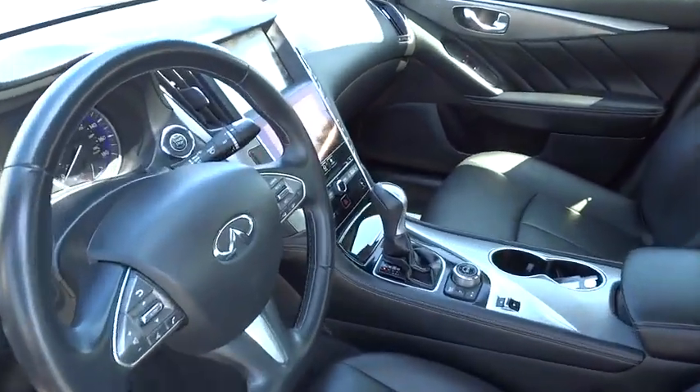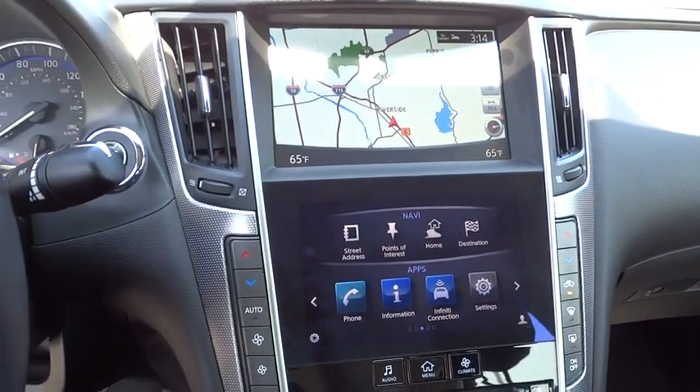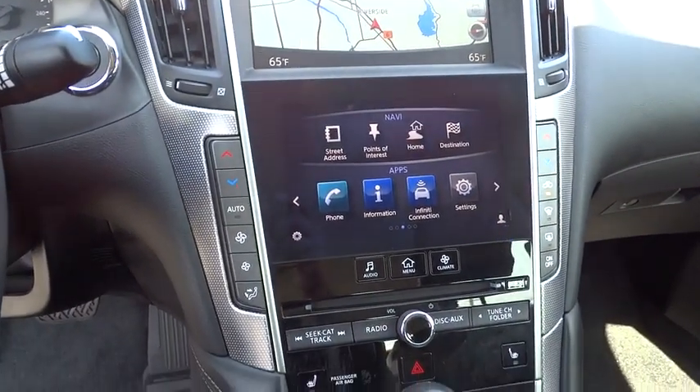Driver airbag, adjustable steering wheel, power steering, aluminum wheels, keyless entry, auto dimming rear view mirror, PPO, and cruise control.